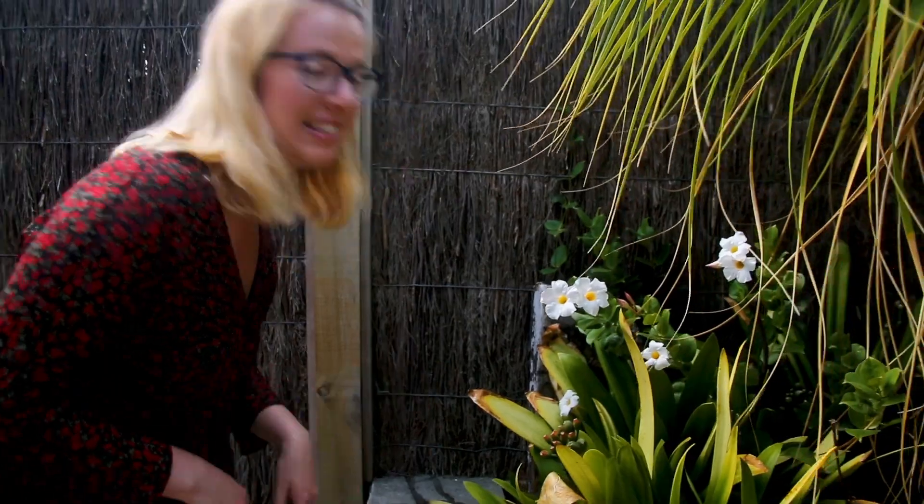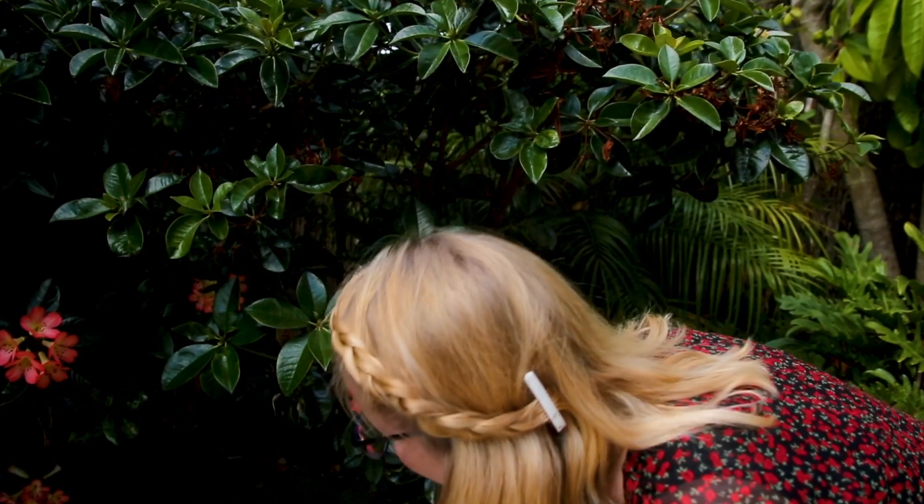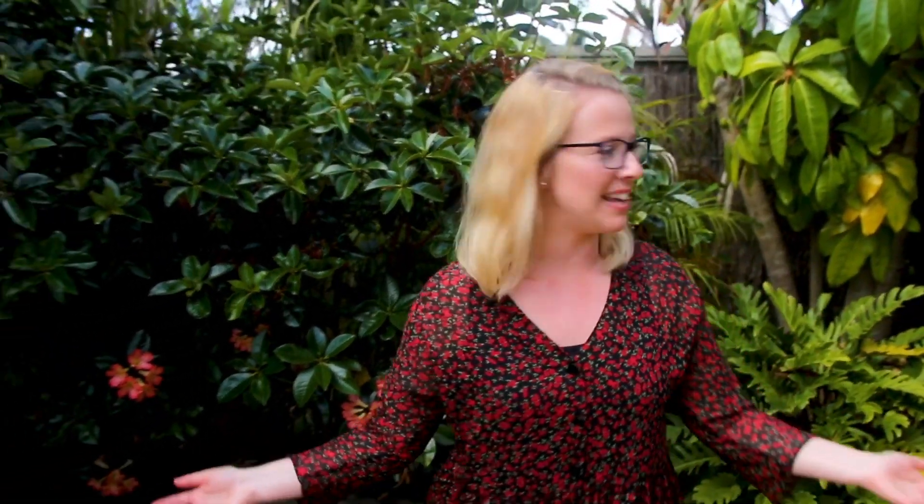I'm gonna go on an adventure around the garden to see if I can find some friendly bees. I know that they love plants and they especially love flowers, so let's go have a snoopy look around to find some bees. I can see some flowers here. I can't see any bees. There's some more flowers here. Let's have a look. Hello. No bees there.